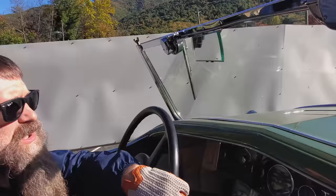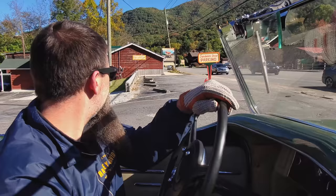He said this car is probably a 40-year-old restoration and he's had it for about 10 years. I never would have imagined I'd be driving a Duesenberg today.